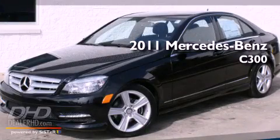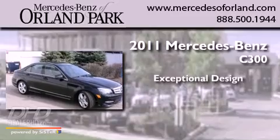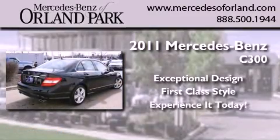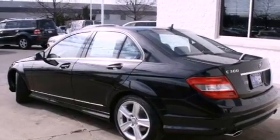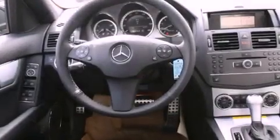This is a brand new 2011 Mercedes-Benz C300. Its top features include a power passenger seat, cruise control, heated side view mirrors, fog lamps, a low tire pressure indicator, and a stability control system.